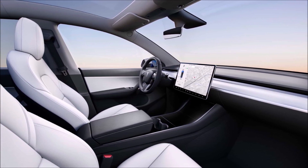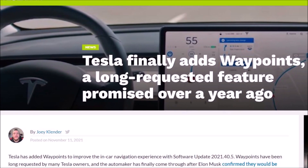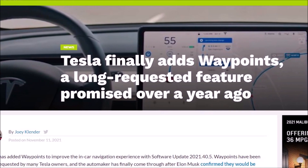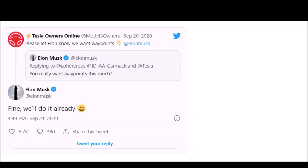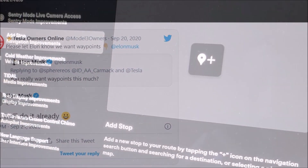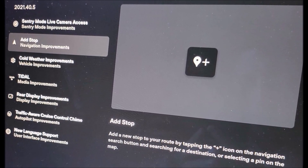Add a new stop to your route by tapping the plus icon on the navigation search button and searching for a destination or selecting a pin on the map. Tesla owners will now be able to use the native in-car navigation to enter a destination and add waypoints. Has your Tesla already got this new Add Stop plus icon? Let me know in the comments below.